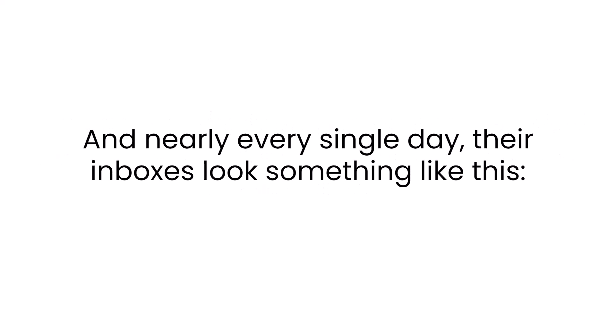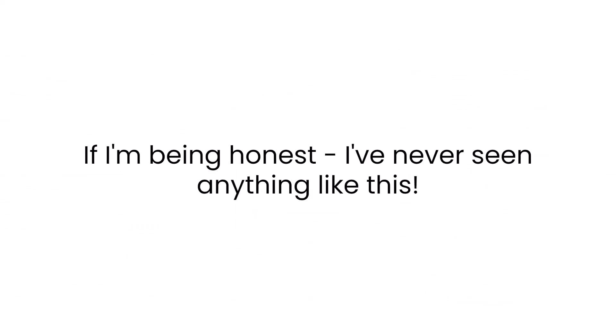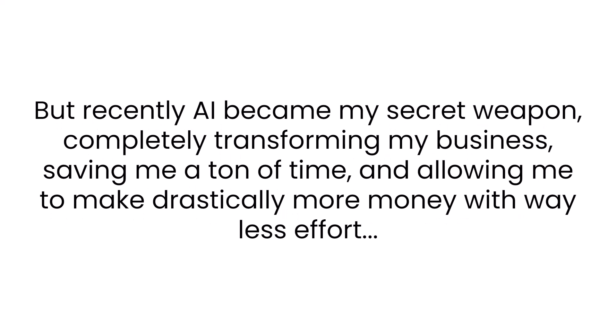And nearly every single day their inboxes look something like this. It's all because of artificial intelligence. I've never seen anything like this. I've been building online businesses for the last decade, and over the years I've generated multiple seven figures online. I launched dozens of products and ran countless affiliate promotions, which resulted in hundreds of thousands of dollars and crazy high conversion rates. But recently, AI became my secret weapon, completely transforming my business, saving me a ton of time, allowing me to make drastically more money with way less effort.